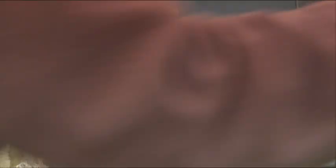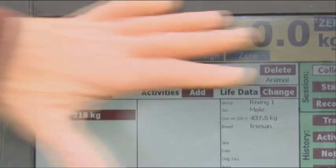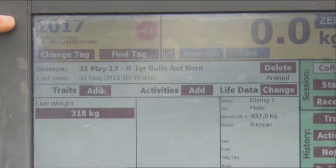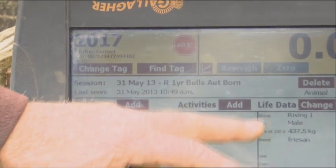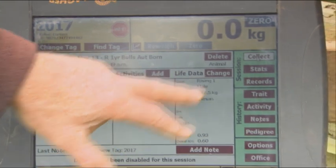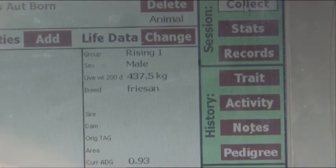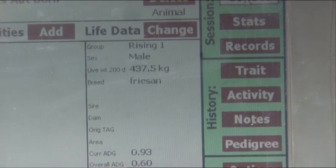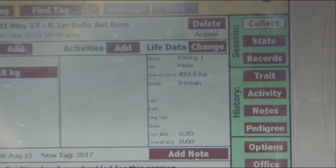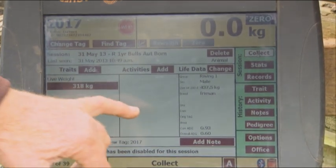As far as the whole process goes, we know all the time where our animals are at. What we've got here is the last animal that walked off the scales — that's its tag number picked up by the panel reader, and this is its current weight. When the animals came on, we entered the fact that it was a rising-one bull, male, and Friesian. In behind it we also enter the rearer or wherever we got it from, so we can go back later at the end of the bull's life and work out where the best calves came from.